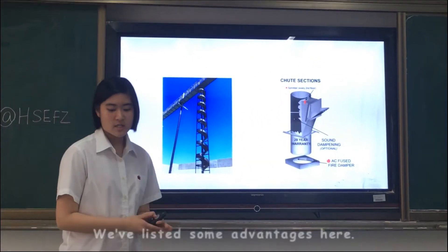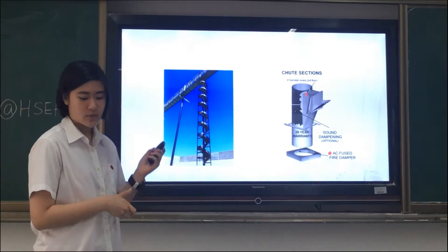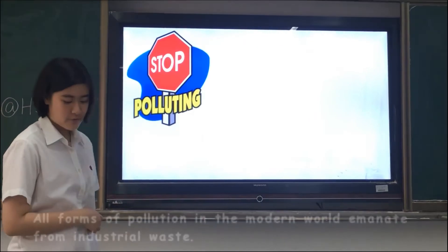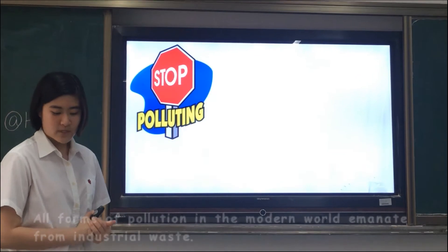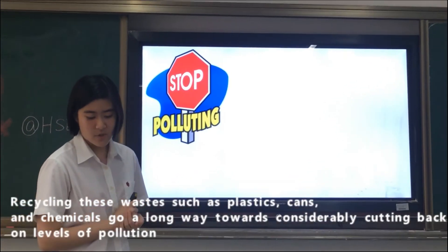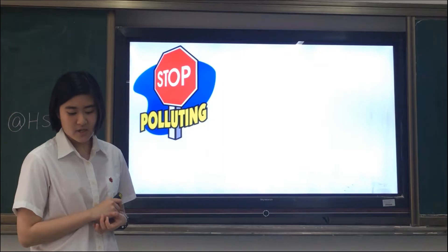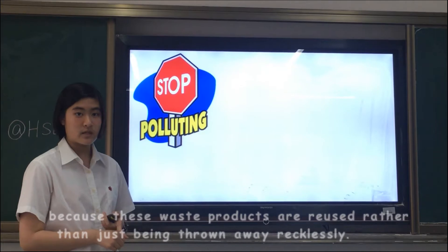We've listed some advantages here. There are three advantages. The first one is recycling can minimize pollution. All forms of pollution in the modern world emanate from industrial waste. Recycling these waste materials such as plastic, cans, and chemicals goes a long way in considerably cutting back on levels of pollution, because these waste products are reused rather than just being thrown away recklessly.